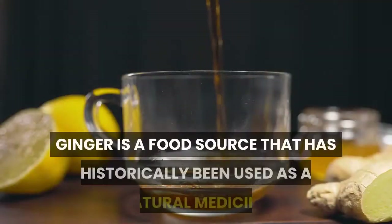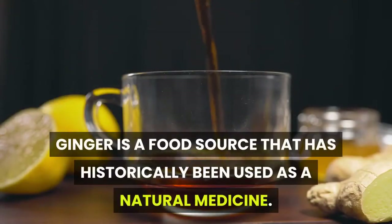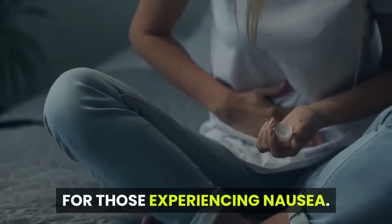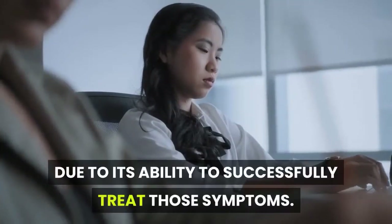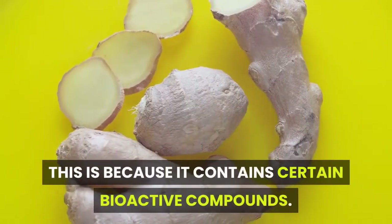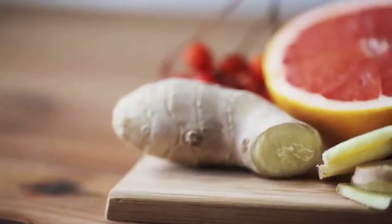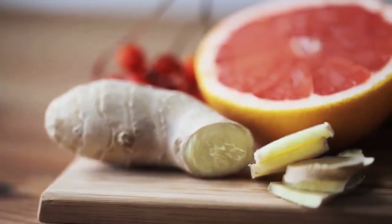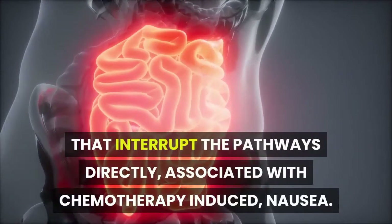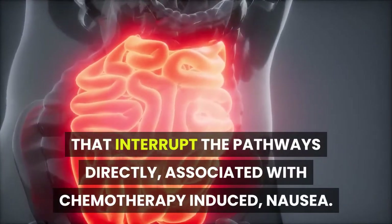Ginger: a major complaint of those placed on chemotherapy is the constant feeling of nausea. Ginger is a food source that has historically been used as a natural medicine for those experiencing nausea, due to its ability to successfully treat those symptoms. It contains certain bioactive compounds like gingerol and shogaol that interrupt the pathways directly associated with chemotherapy-induced nausea and vomiting.